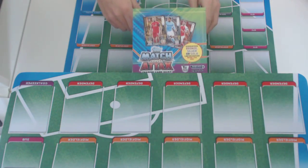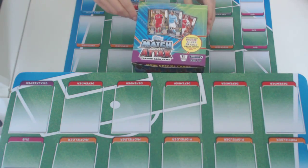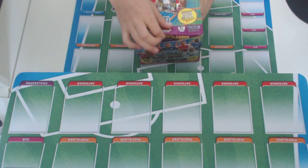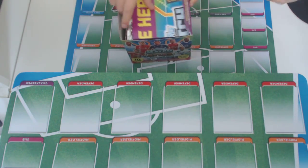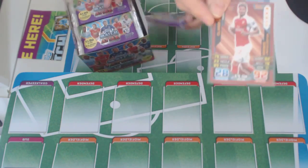Hello everybody, today we're going to open a Match Attax Trading Cards 2015-16. There are 50 packs in this box, let's crack open. We've previously opened some boxes, and we will show you the best cards you've already got.